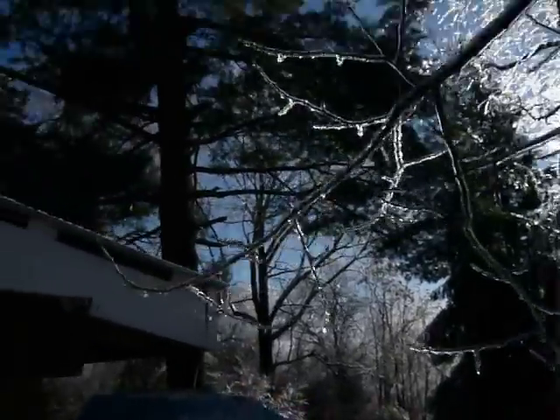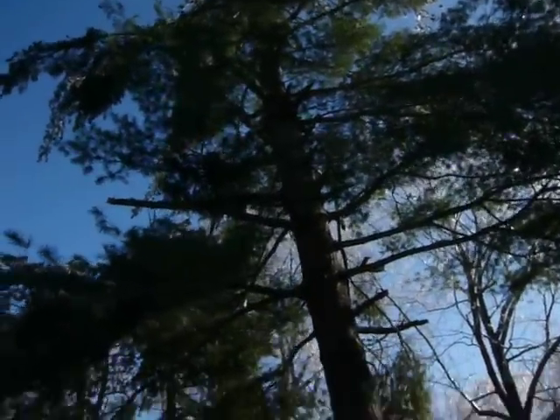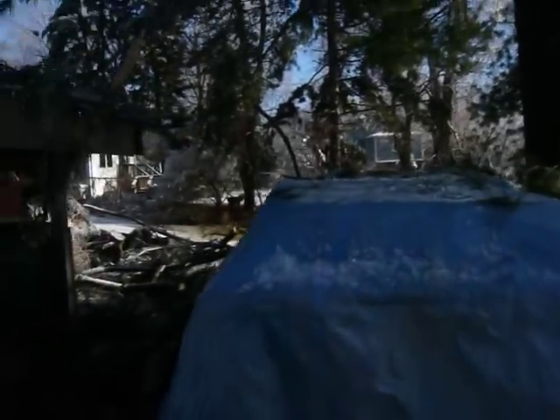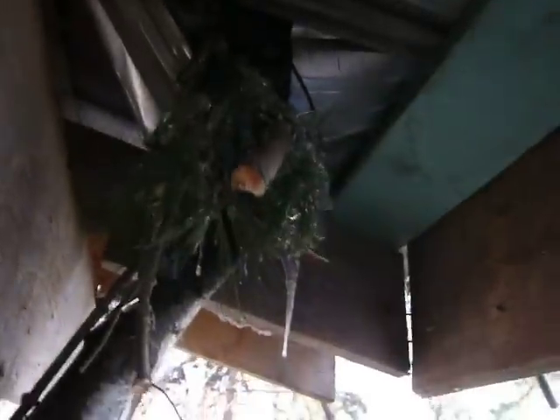Back here we had this dude — lost a lot of limbs. This is my truck cap; I had some fall on there. This one's kind of neat — it actually stabbed right through the metal roof, and I'm just glad that it landed here and not on my fiberglass truck cap.